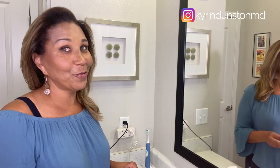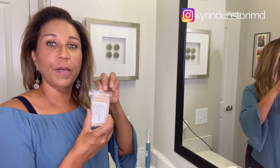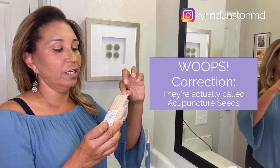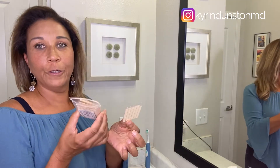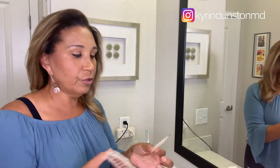So I know you think acupuncture means needles — not needles! I'm going to show you this simple protocol that you can do in the comfort of your own home. I'm showing you how to do it in my bathroom. You can buy these little ear pellets on Amazon; they're really inexpensive. This whole pack of several hundred cost me a few dollars.